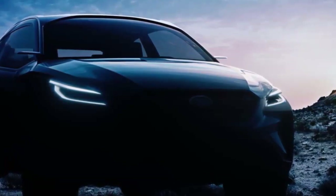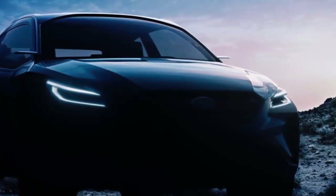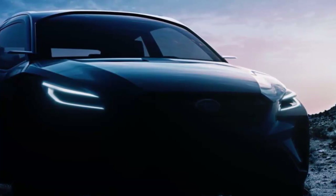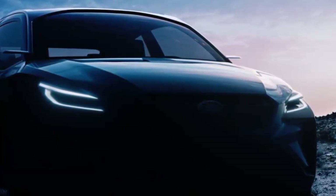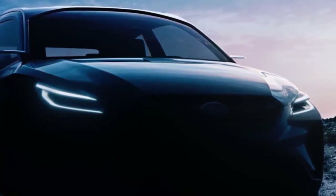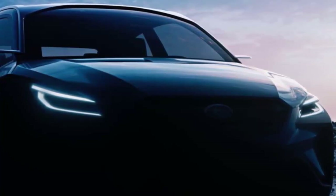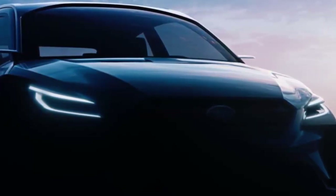Subaru will also display the latest iteration of the Levorg, featuring a redesigned front hood and newly equipped with a 2.0-liter boxer engine. The Subaru VIZIV Adrenaline Concept and two new European-spec E-Boxer all-wheel-drive models will be unveiled at the press briefing scheduled for 10:45 a.m. Central European Time on Tuesday, March 5th at the Subaru booth. Is this a preview of Subaru's new all-electric all-wheel-drive model? Stay tuned.